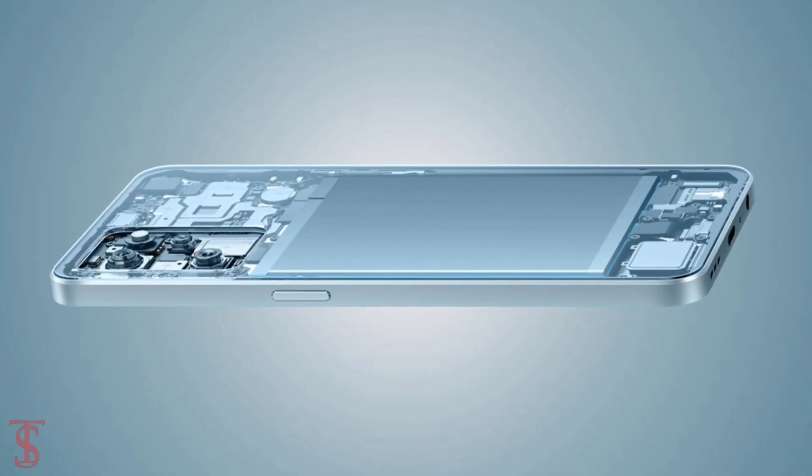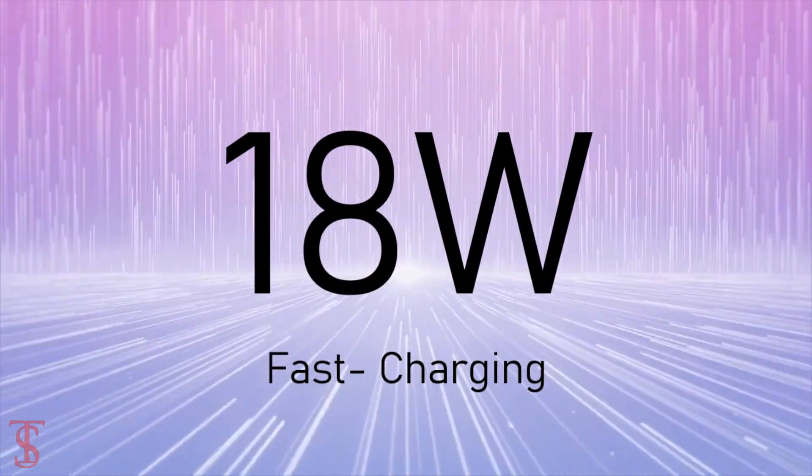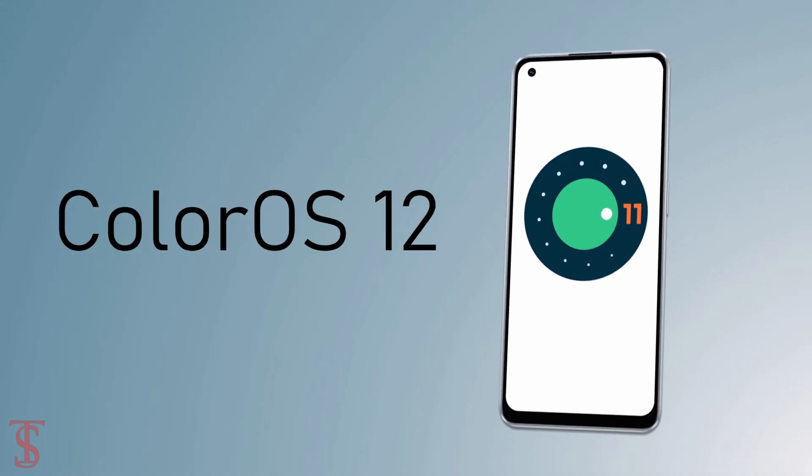The device comes backed by a large 4500mAh battery that supports 18W fast charging, and it runs on Android 11 based on ColorOS 12 on top.